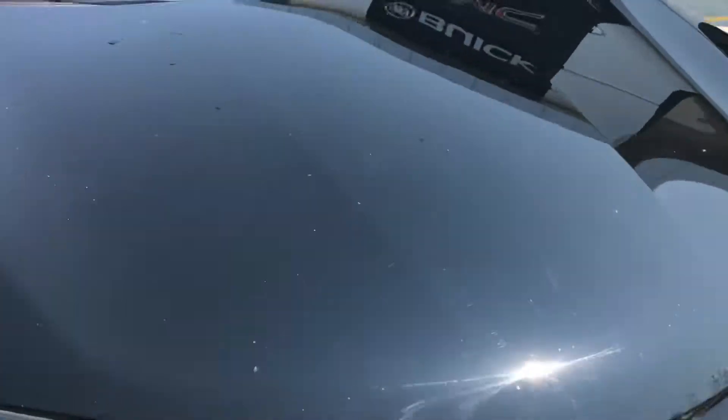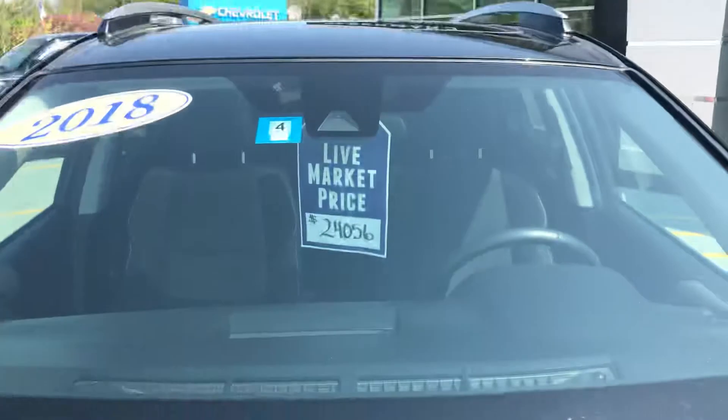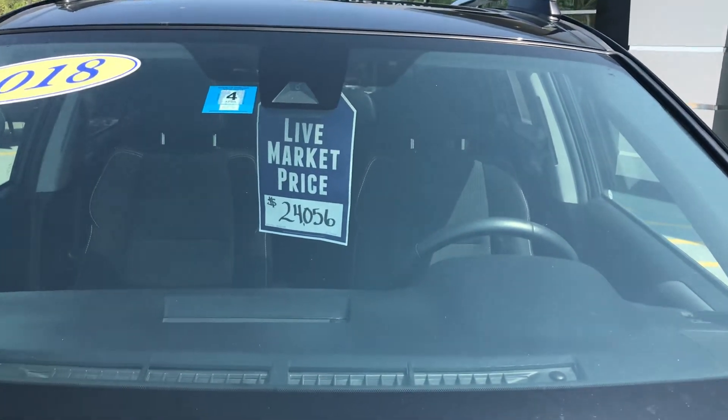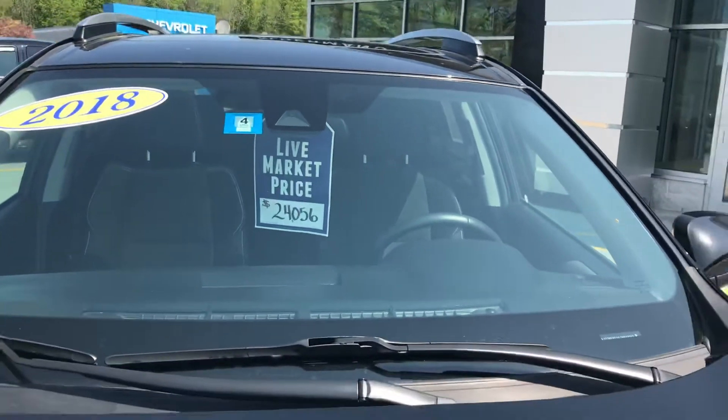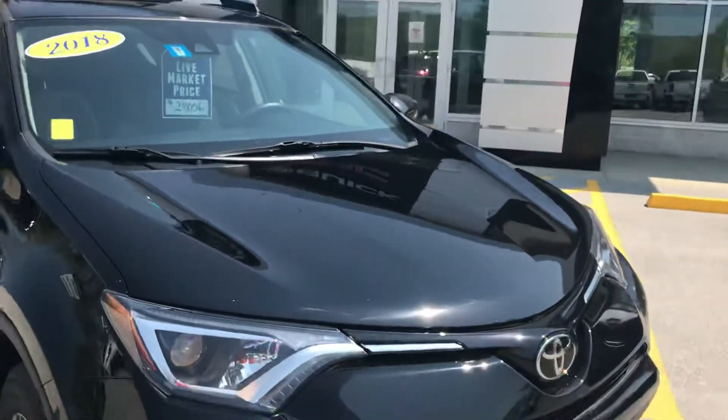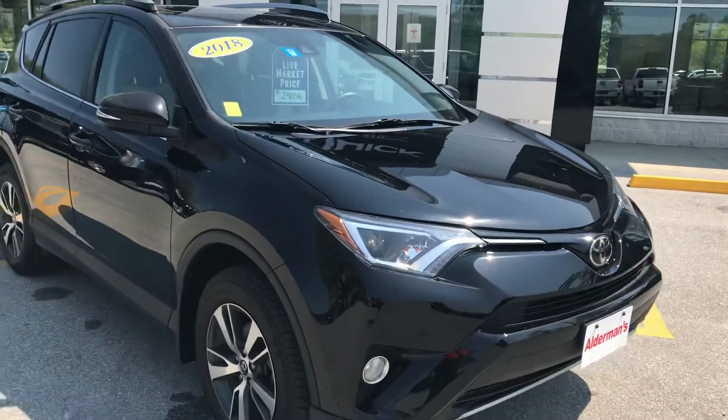The NADA average retail value on this vehicle is $24,800. Our live market price is $24,056. If you'd like to learn more, hit the learn more button, or stop down to see it yourself here at Route 7 South in Rutland, Vermont. See you next time.